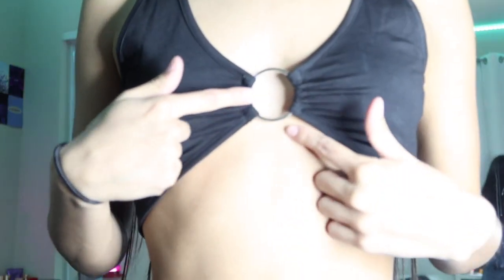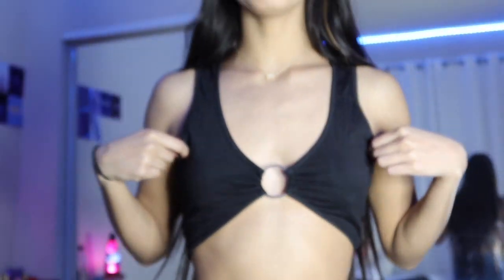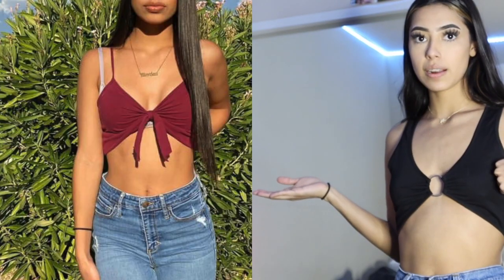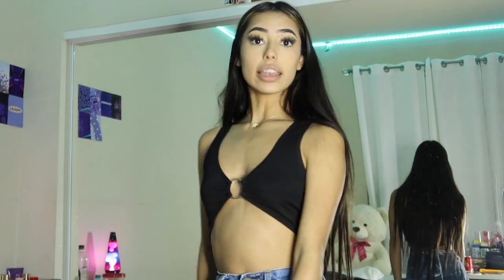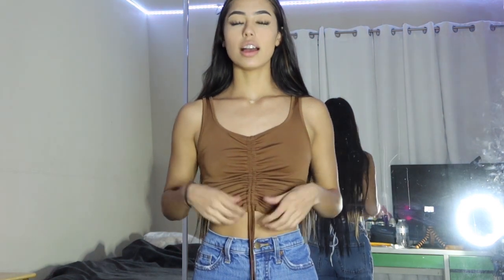Next is this crop top shirt with a plastic ring in the middle holding it together, which is super unique and cute. I've actually made a shirt like this myself — instead of a ring I used a string and tied it. I'll show you a picture. I rate this an 8 out of 10.